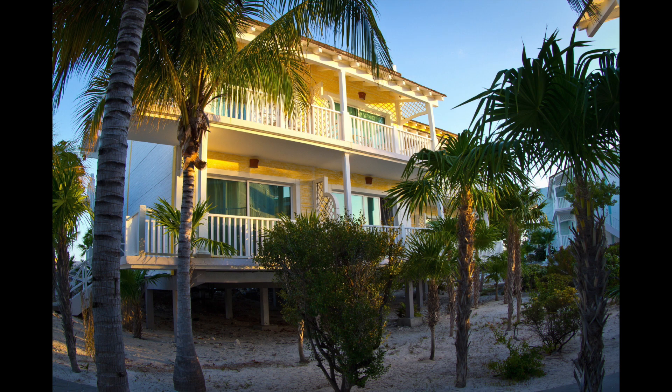Cayo Largo is considered a top-notch tourist destination with beautiful accommodations. Typically those accommodations are all-inclusive resorts. If you've not stayed at an all-inclusive resort before, that means everything is really paid for in advance — your accommodations, all your meals, all your drinks, and a lot of the amenities are paid for as part of your package.